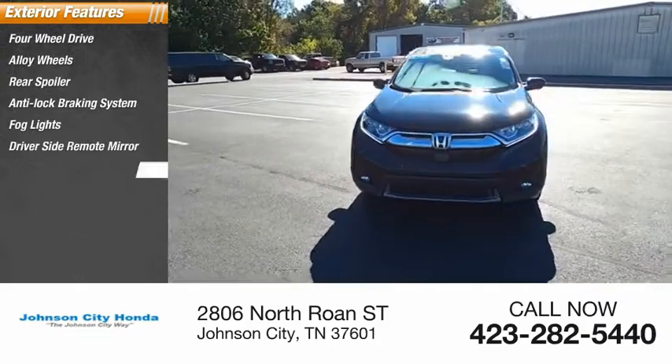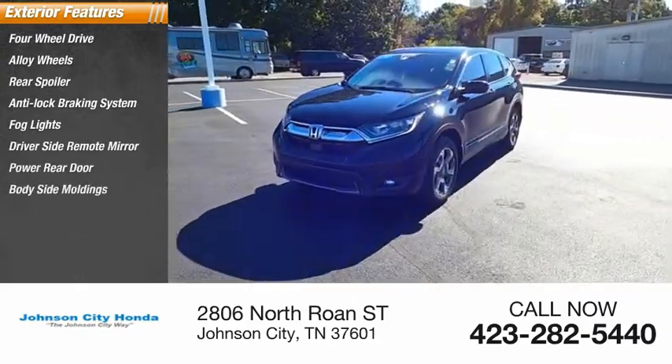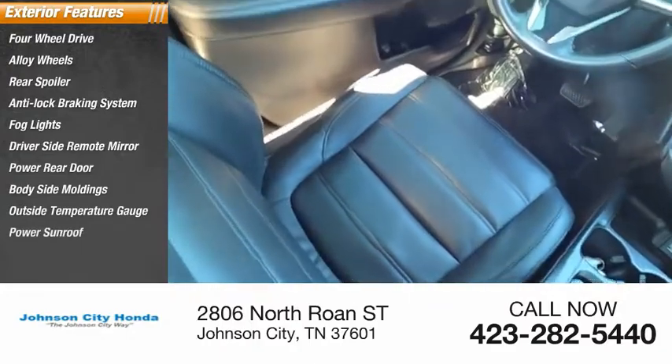Driver side remote mirror, power rear door, body side moldings, outside temperature gauge, power sunroof.